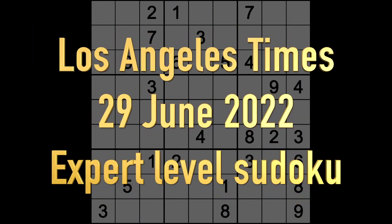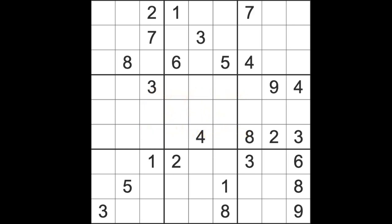Hello fellow Sudokans and welcome to Zen and the Art of the Guardian Sudoku Puzzle for Wednesday the 29th of June 2022. I've got my cat on my lap at the moment since he's been making a fuss outside demanding to come in the room, so if you hear any spurious meowing it's not me.